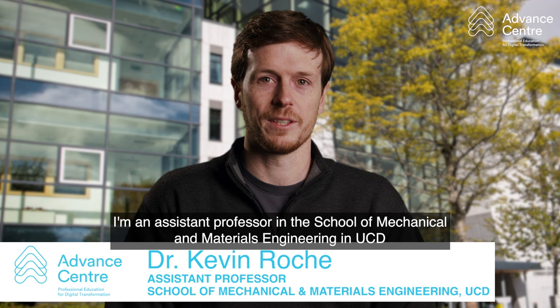My name is Dr. Kevin Roach. I'm an assistant professor in the School of Mechanical and Materials Engineering in UCD, and I teach engineering project management.